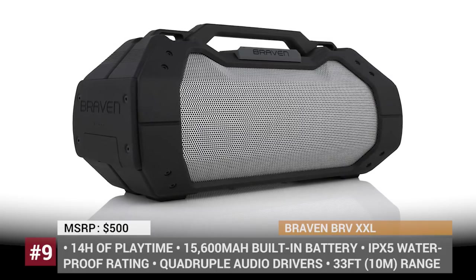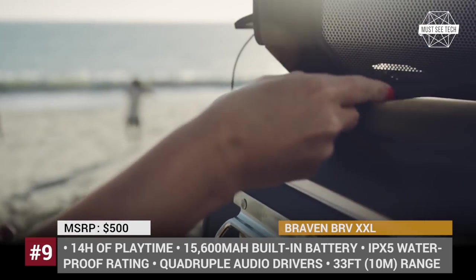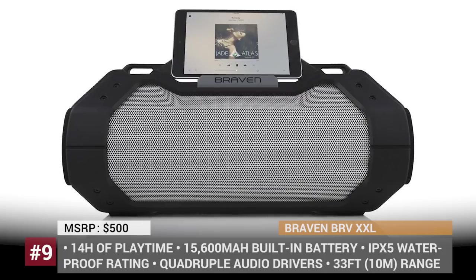Thanks to four HD audio drivers, the BRV XXL delivers clear, rich sound, which can further be enhanced by adjusting the onboard equalizer. In addition, there is a built-in mic input, so the speaker can easily be turned into a portable personal PA system.